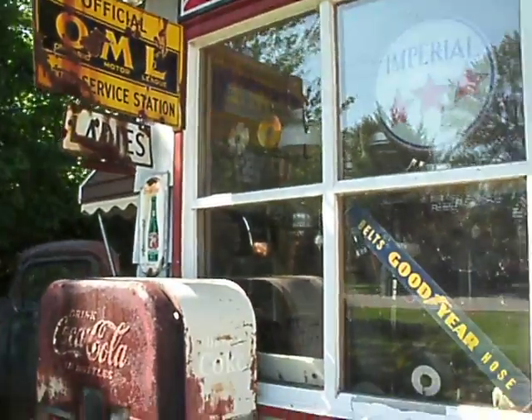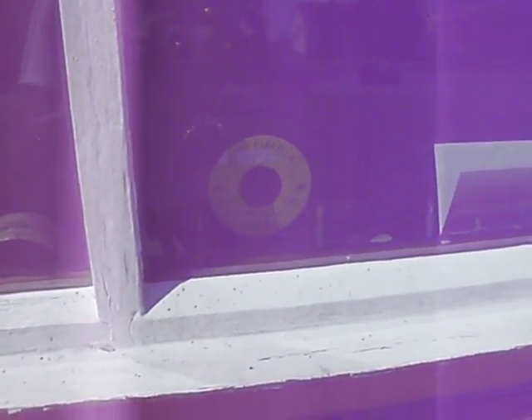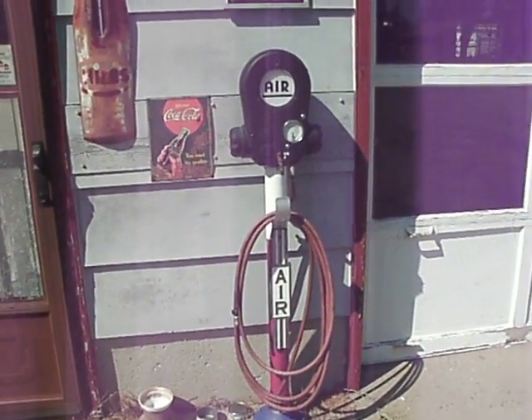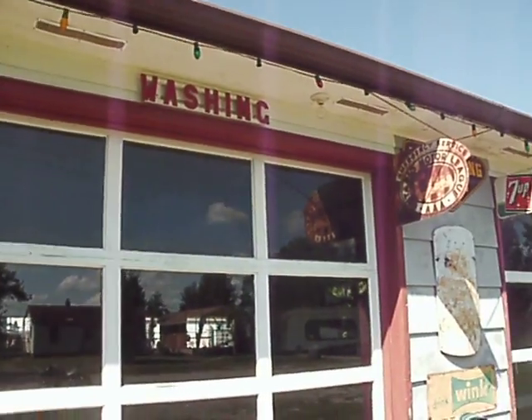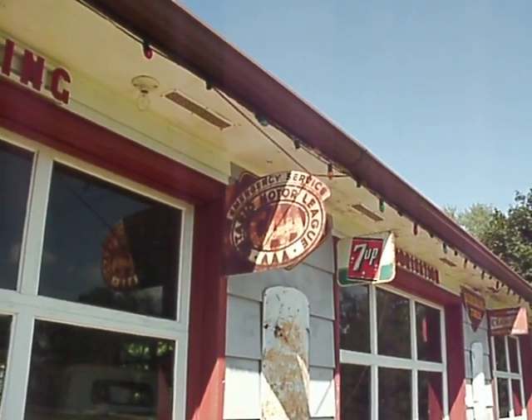A washroom sign pointing to the back. Right here you can see some old 45s. I could look in the window but I don't know if I could see much — a lot of reflection. Old air pump, used to be free, not anymore. Irish sign, Coke, Orange Crush sign. Washing — they wash stuff. Emergency service, CAA.